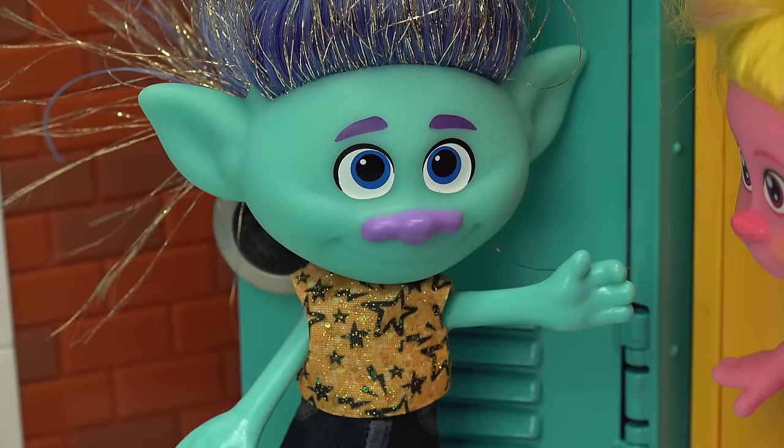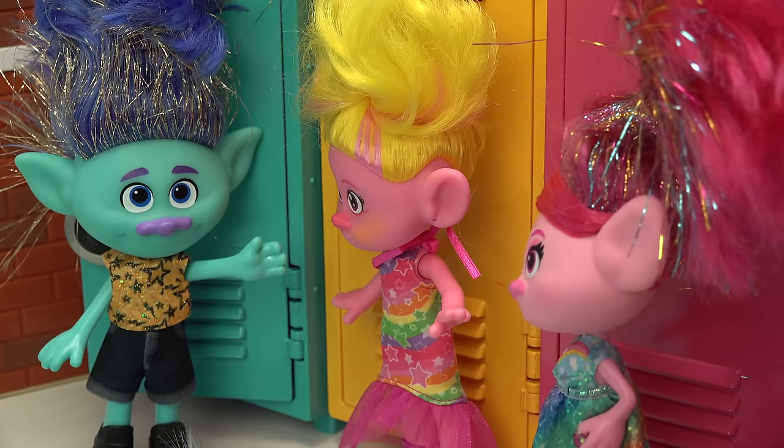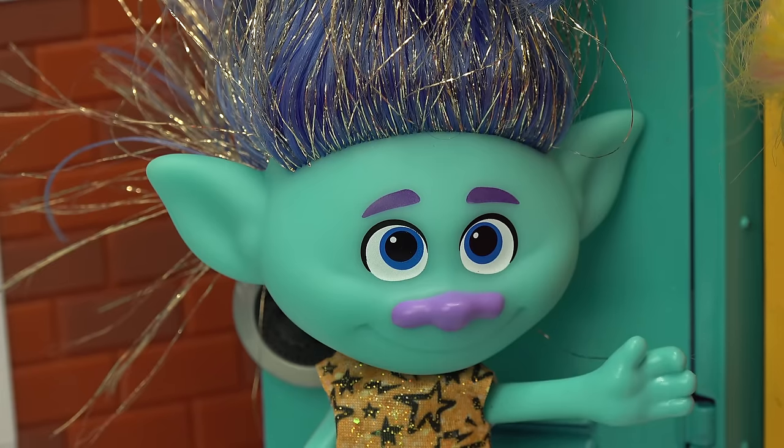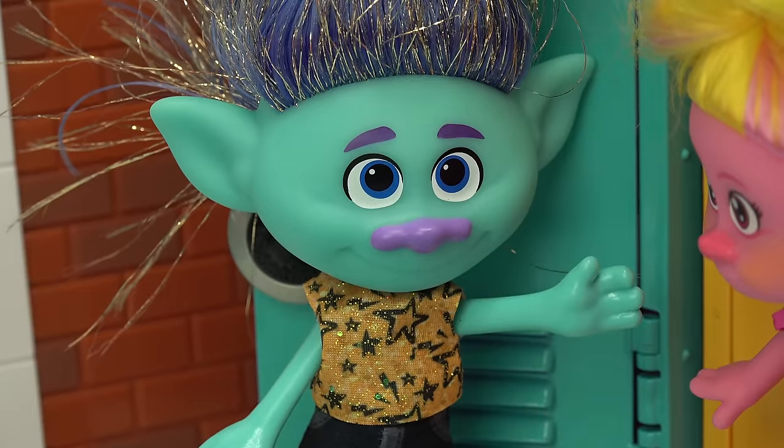It's nice, I would just change a couple of things. I thought you really liked it, Branch. No, I do, I do. It's just a little crowded here. That's school for you. And I would tone it down on all the colors.